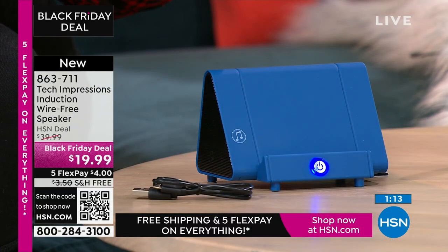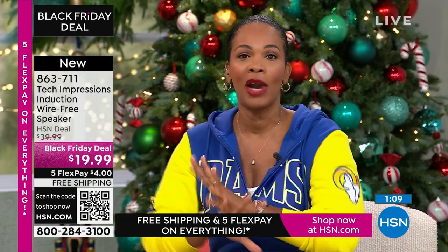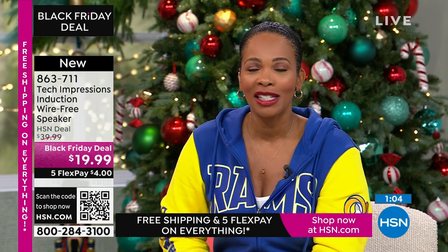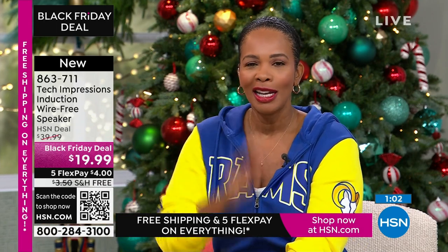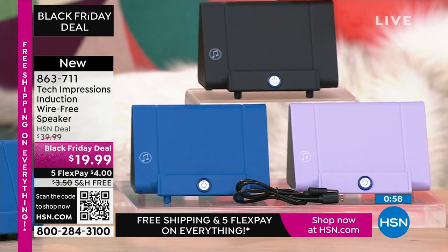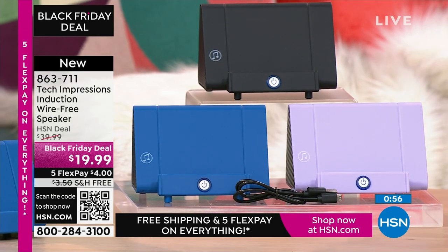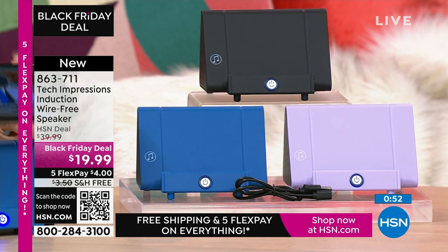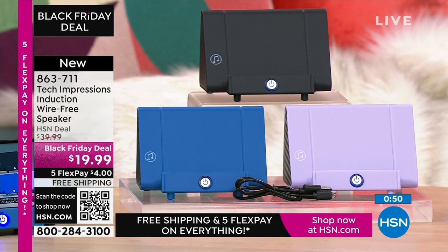Thank you and welcome to all the brand new first-time HSN customers — over a hundred brand new first-time HSN customers are making this their very first purchase. Welcome, everybody! You can shop at hsn.com, use the HSN app, or use the QR code. This is our live show and the sound coming through the speaker is actually louder than a real microphone.